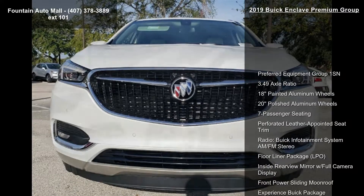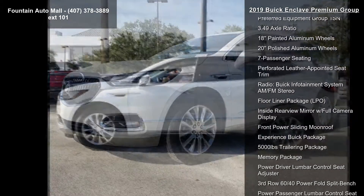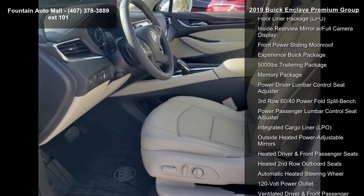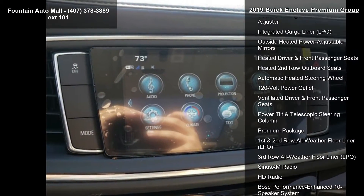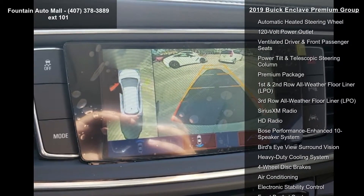This vehicle's top features include Preferred Equipment Group 1 SN, 3.49 Axle Ratio, 18 Painted Aluminum Wheels, 20 Polished Aluminum Wheels, 7 Passenger Seating, Perforated Leather Appointed Seat Trim, Buick Infotainment System AM FM Stereo, Floor Liner Package LPO, and inside rearview mirror with full camera display.